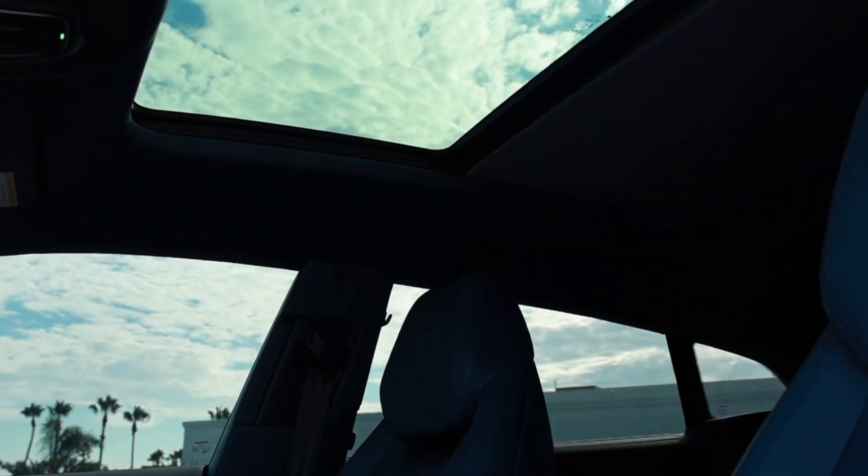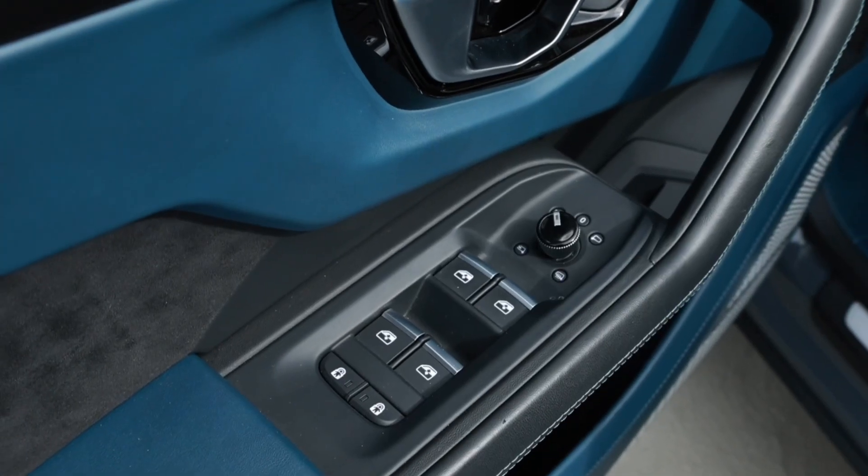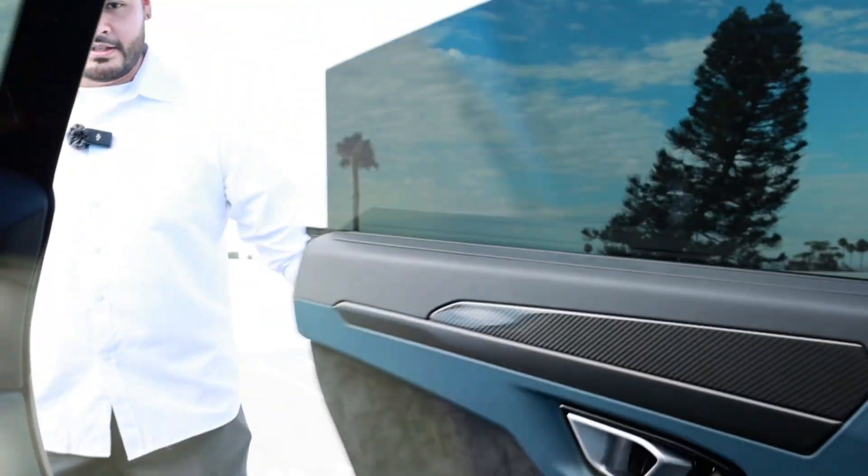Up top there are a couple of overhead buttons. You have dome lights — one for the front and one for the back. One button controls the sunroof shade and another controls the sunroof itself, which can go all the way back, forward, or slightly upward. There's also an SOS button — very important — so if you're in a crash and can't reach your phone, pressing it will automatically get you assistance. On the left you have traditional window controls. For the rear windows, pressing up once rolls them up, and pressing up again raises a mesh net that blocks additional sunlight or acts as a child barrier.